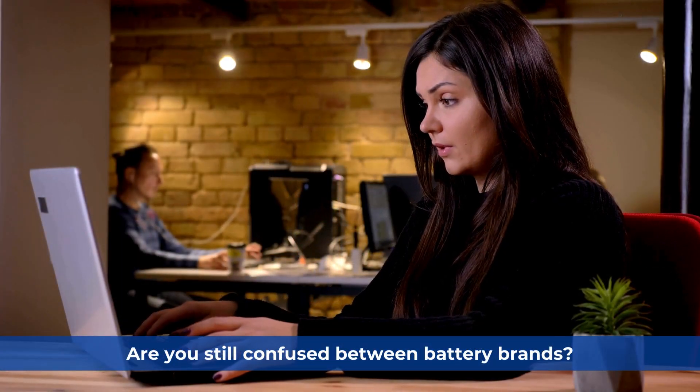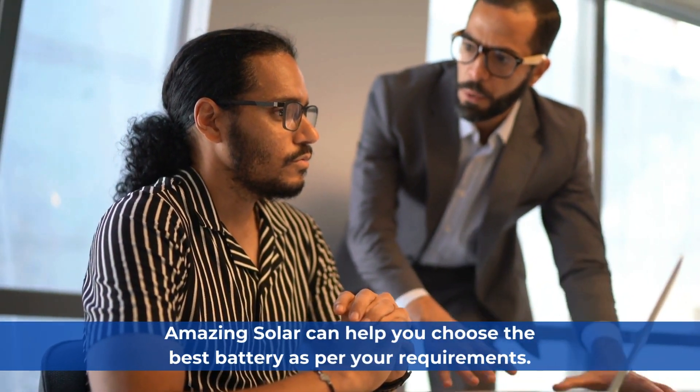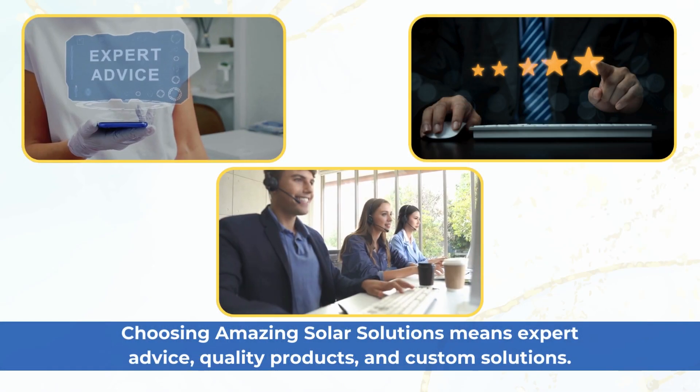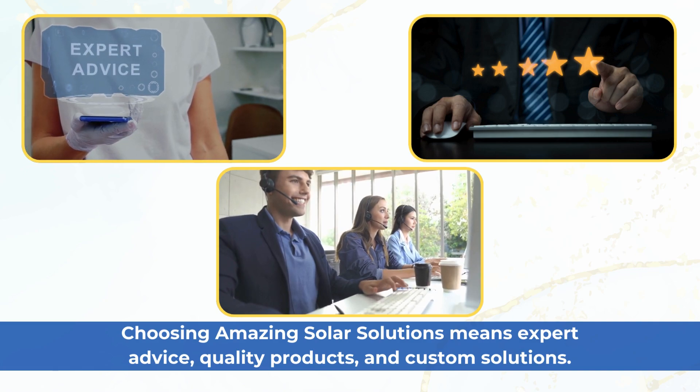Are you still confused between battery brands? Amazing Solar can help you choose the best battery as per your requirements. Choosing Amazing Solar solutions means expert advice, quality products, and custom solutions.